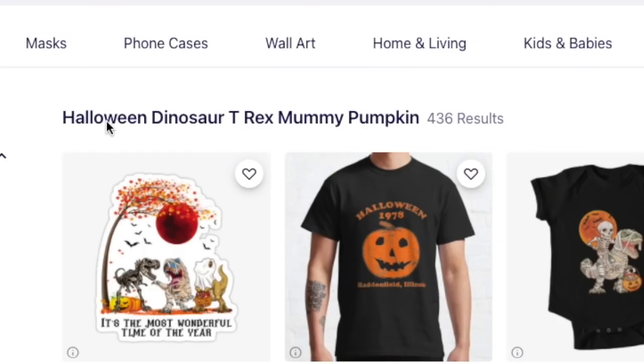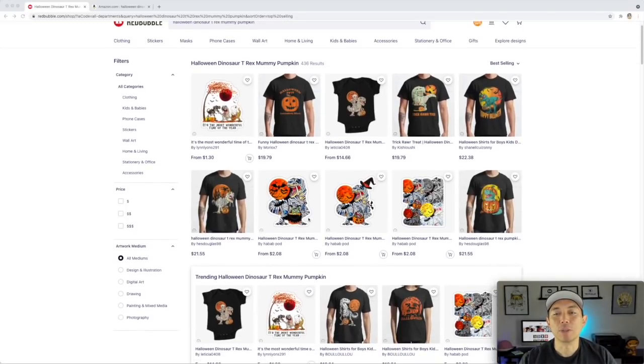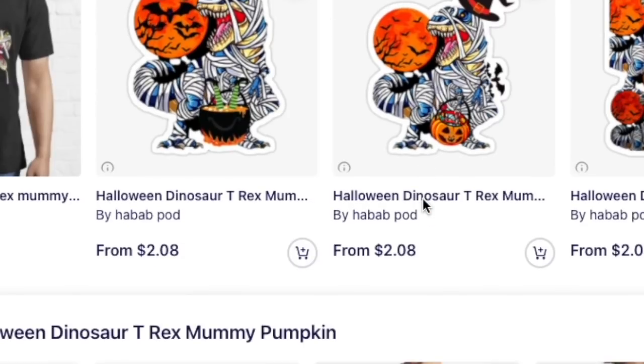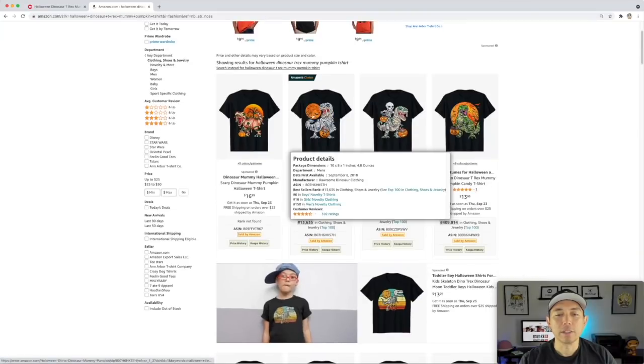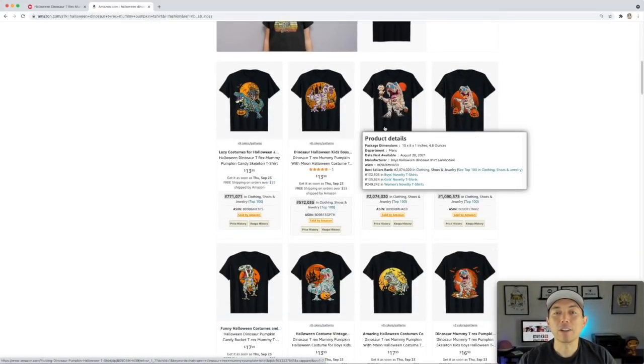For trend number six, I found 'Halloween Dinosaur T-Rex Mummy Pumpkin,' getting those long tail keywords. Only 436 results. We went from a really simple trend to a more complex one — if you can draw or find these illustrations, this would be a good one for you. Some of these are really intricate: a dinosaur covered in bandages like a mummy, holding a pumpkin or treat, with a moon and bats in the back. Take a look at Amazon — wrapped in bandages, different artists have done it, really nice art.